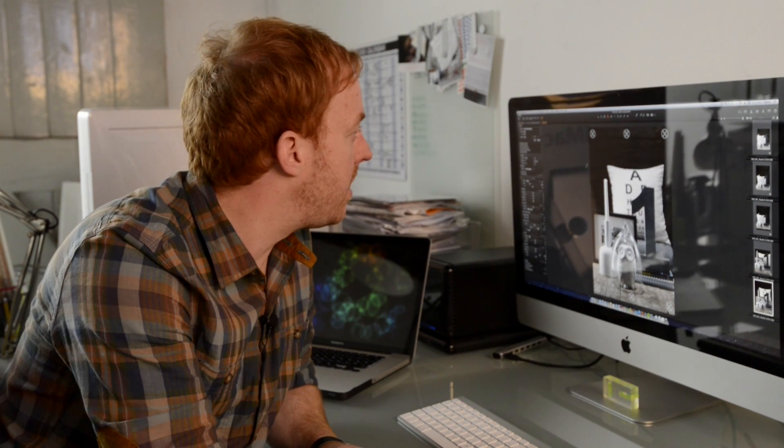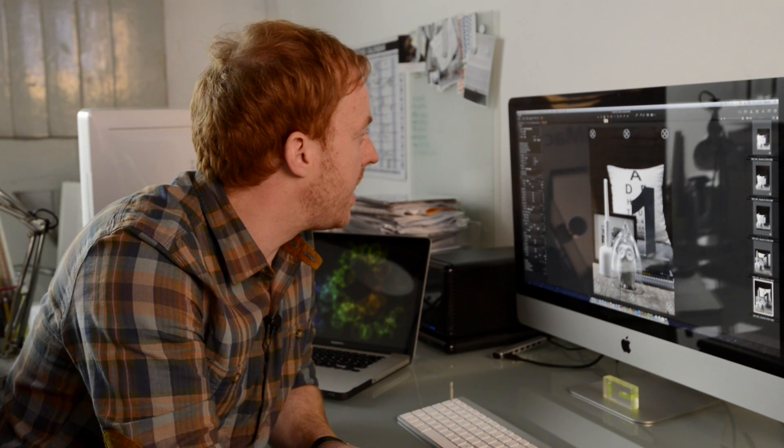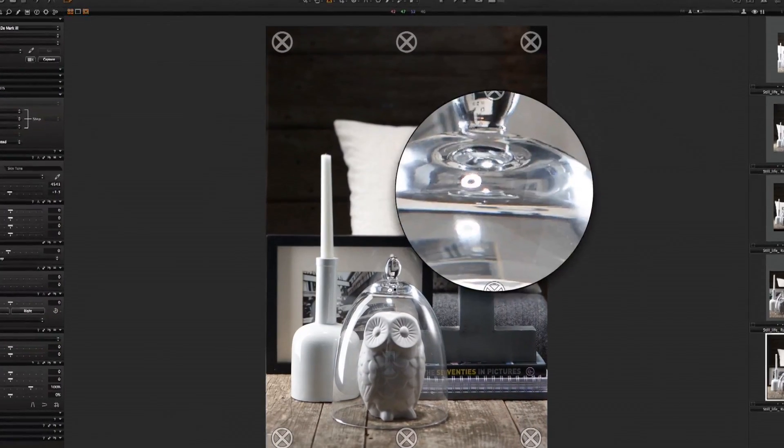The shot's looking good so I'm just going to adjust my colour balance and check my focus. All looking good.